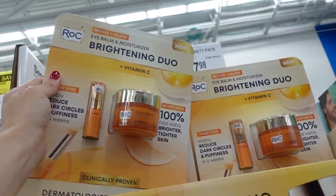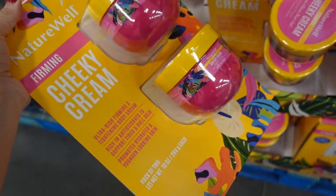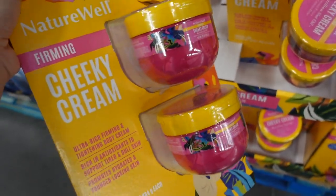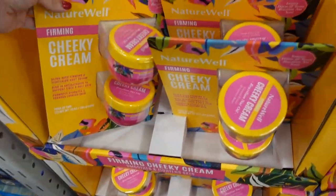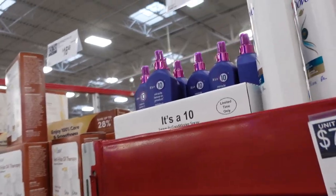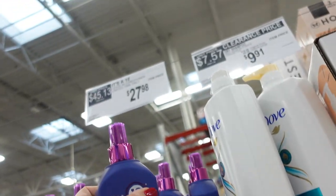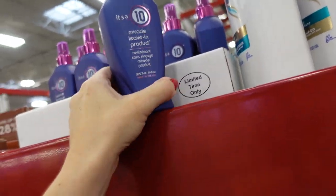Also looks like new — this is the Roc with a dark circle treatment and a moisturizer with vitamin C, and you get two for $37.98. There also seems to be a new scent of what's like a bum bum cream dupe — you get two jars for $19.98.